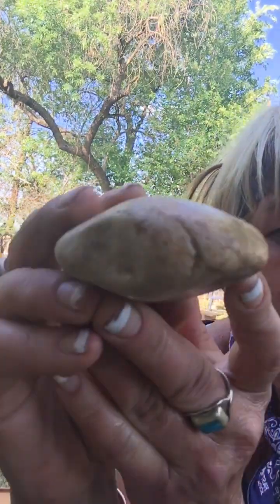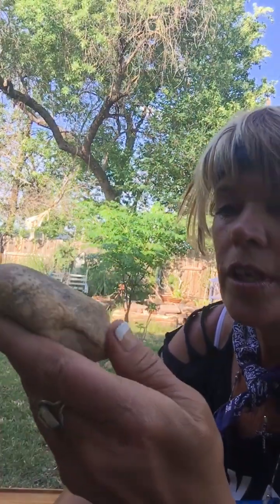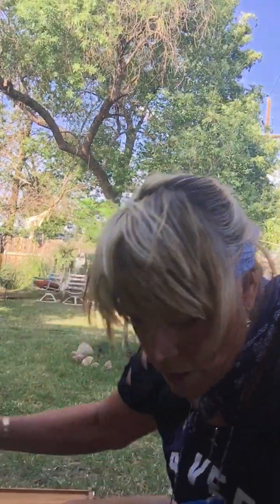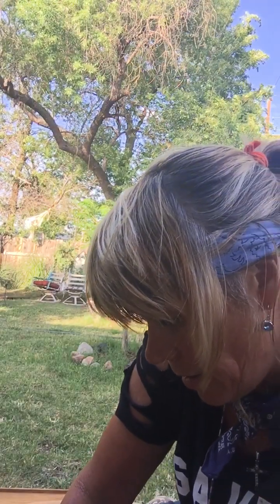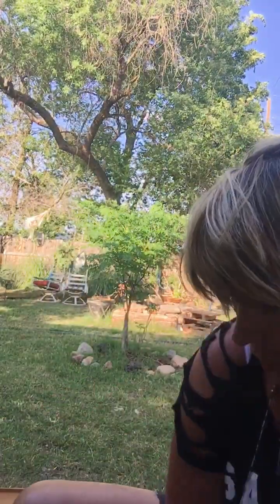I know it sounds crazy, but if you haven't checked out Mud Fossil University you should. I'll try to always link him down below because he's done DNA on some of the things he has. His findings are rather interesting and intriguing to hear.